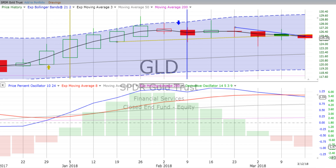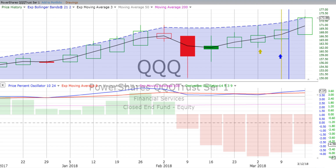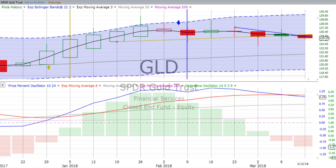You are listening to ChartingWealth.com for Tuesday the 13th of March 2018. We see the S&P 500 down a little bit for the day. The Q's are up — the Q's represent the NASDAQ 100. TLT 20-year bonds are up 0.58%. Gold is flat.